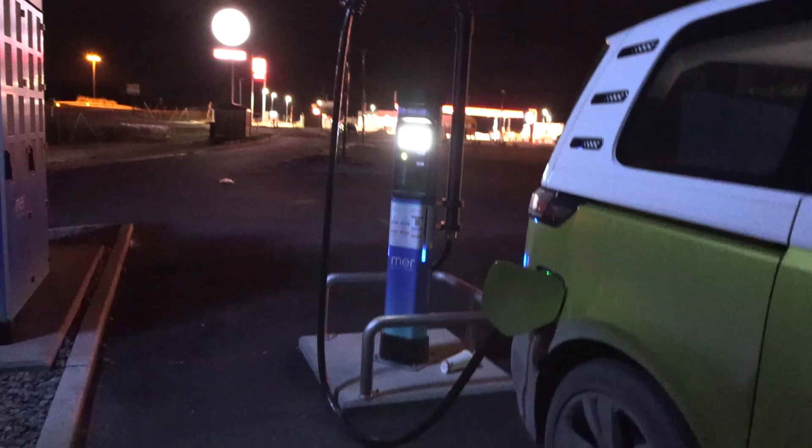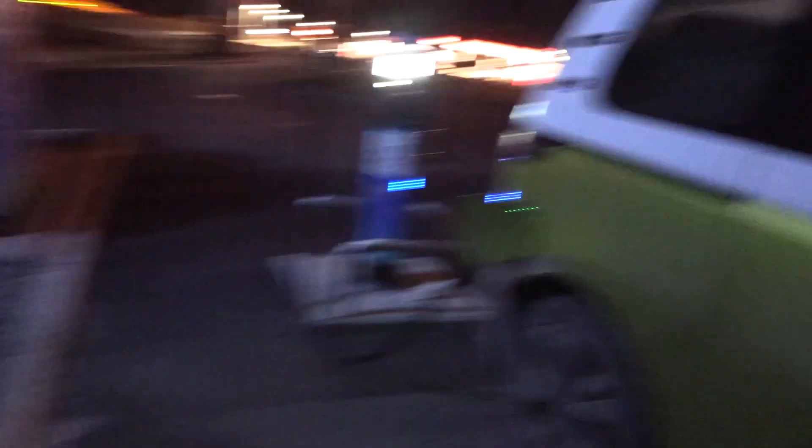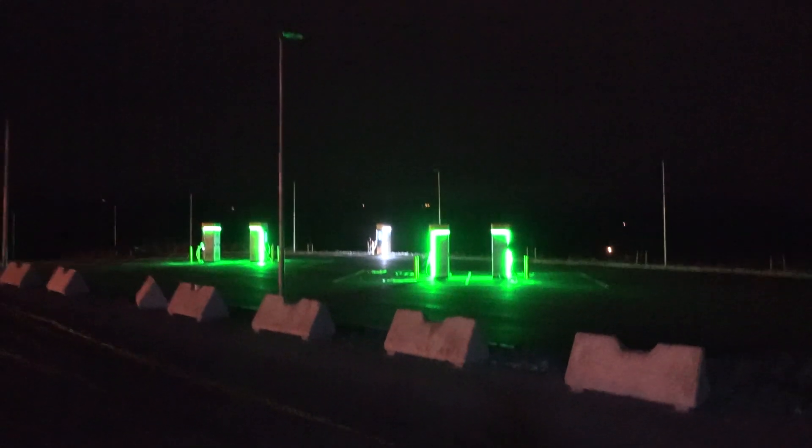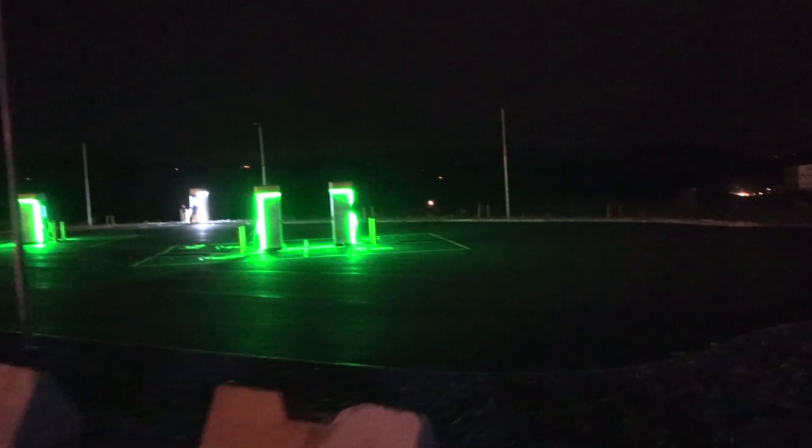You only get 100–110 kilowatts at Recharge, but at Mer you get more — because it's Mer. But okay, enough bitching about that. Before, it used to be kind of shitty here, but here we also have Koppel.